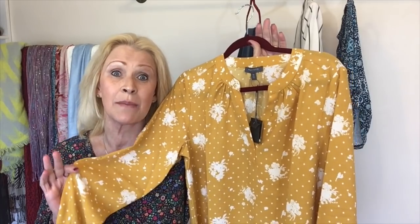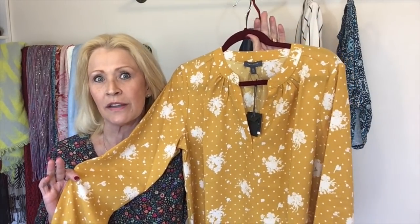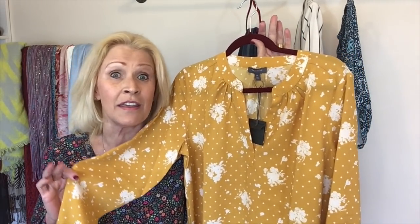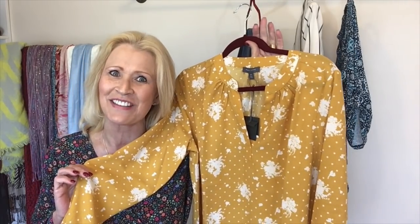This blouse sells for a regular price of $79.50, and I picked it up for $16.50 — so that is a big, big savings. Let me know what you think about this one. If you had a blouse like this, how would you style it? I immediately think white denim with this blouse. Any styling tips would be greatly appreciated.